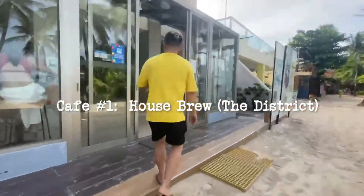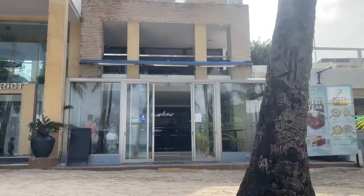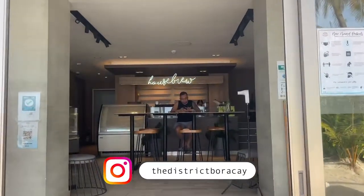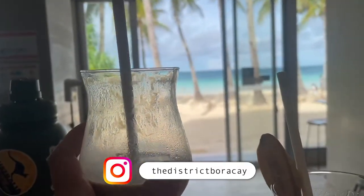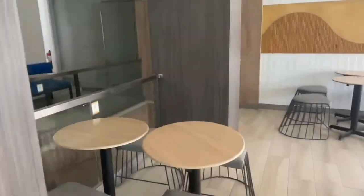First up, let's head on to Hou's Brew. The cafe is cozy. Even if their main door is wide open, it is not warm inside. There's a table smack in the middle, which I think is the best spot to stay if you want to enjoy your coffee plus the view of the beach. Just look at that picture-perfect view. I didn't know they had a second floor, which was surprisingly nice too.